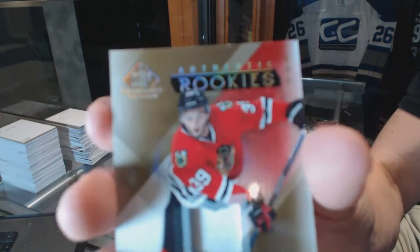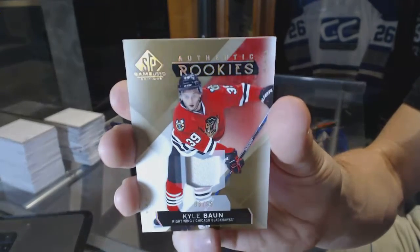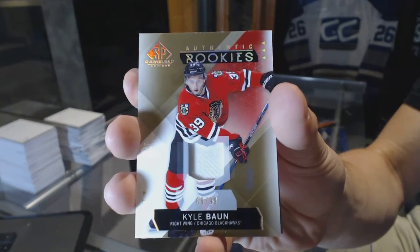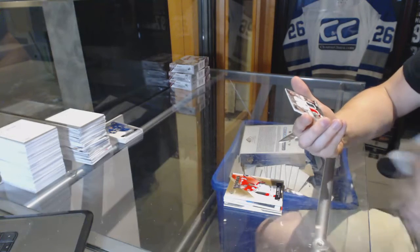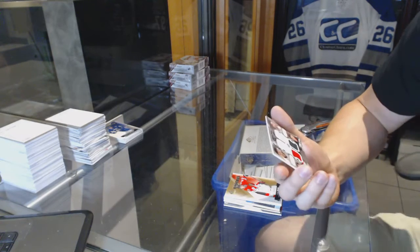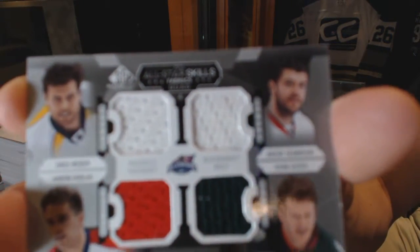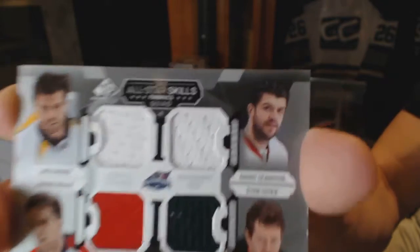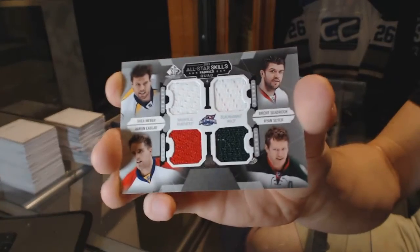We've got a one-color rookie patch, number 299, for the Chicago Blackhawks, Kyle Bond. And an all-star skills quad jersey, which would be random between the Predators, Hawks, Panthers, and Wild — Shea Weber, Brent Seabrook, Aaron Ekblad, and Ryan Suter.